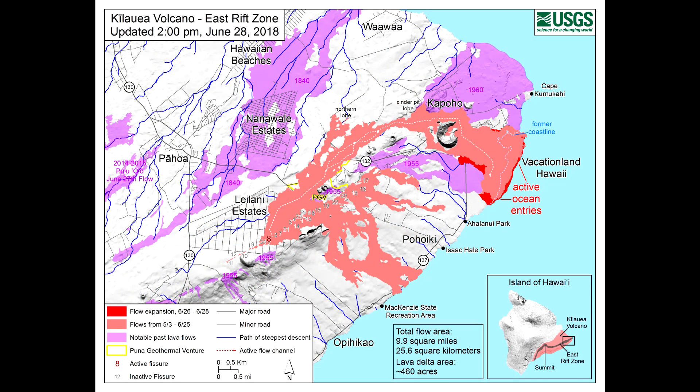USGS report for Thursday June 28th, 2018 at 10:57 a.m. Hawaii Standard Time. The eruption in the lower east rift zone continues with no significant change during the past 24 hours. Fountains from fissure 8 spatter cone continue to supply lava to the open channel with intermittent small short-lived overflows. These overflows rarely extend beyond the existing flow field.